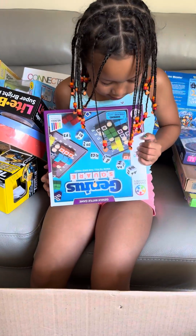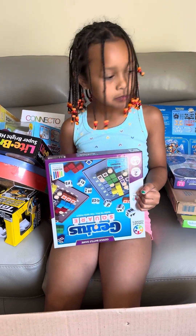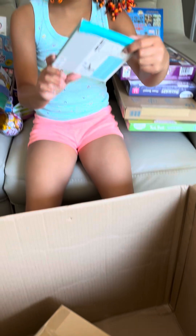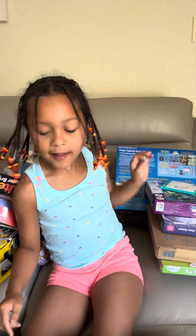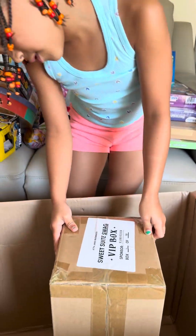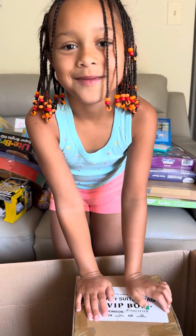And then I got Genius Square. Oh, we got one more thing — I got this little key holder tile, it connects to your phone. Cool. And then last, we got this box — the VIP box. Sweet tag. Let's open this up!